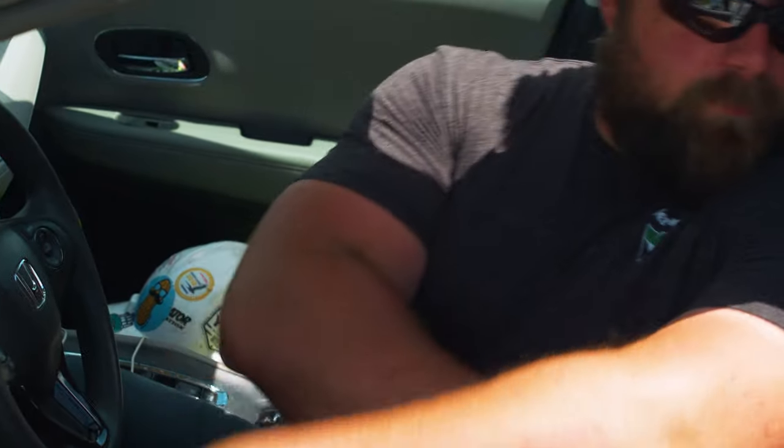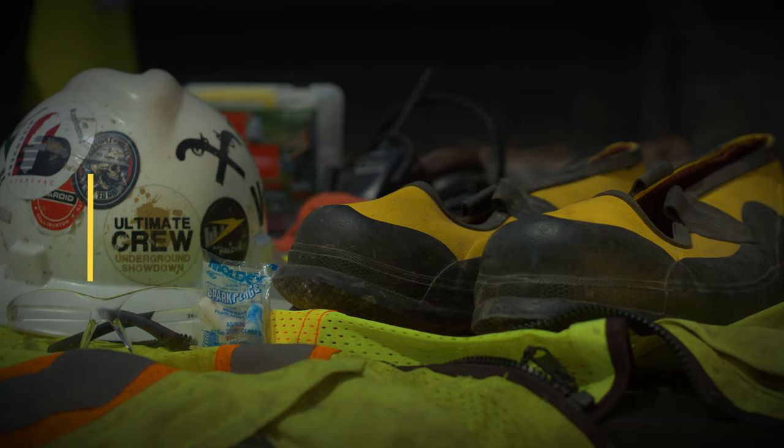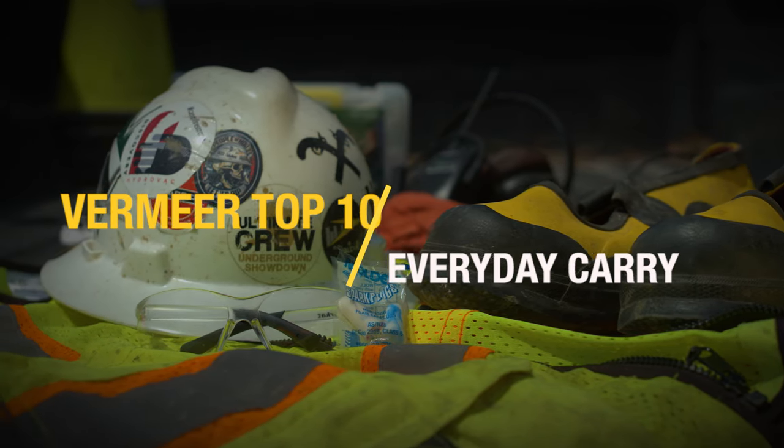Whether you have an organized pile sitting next to your keys or laying on the seat of your truck, there are some items that can help make working on a job site better every day. Here is a top 10 list of job site tools that Vermeer sees when they are out visiting customers.